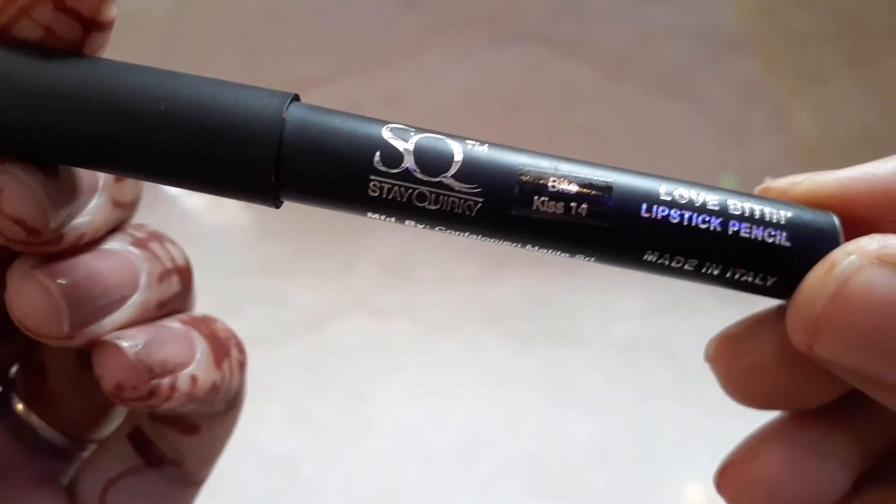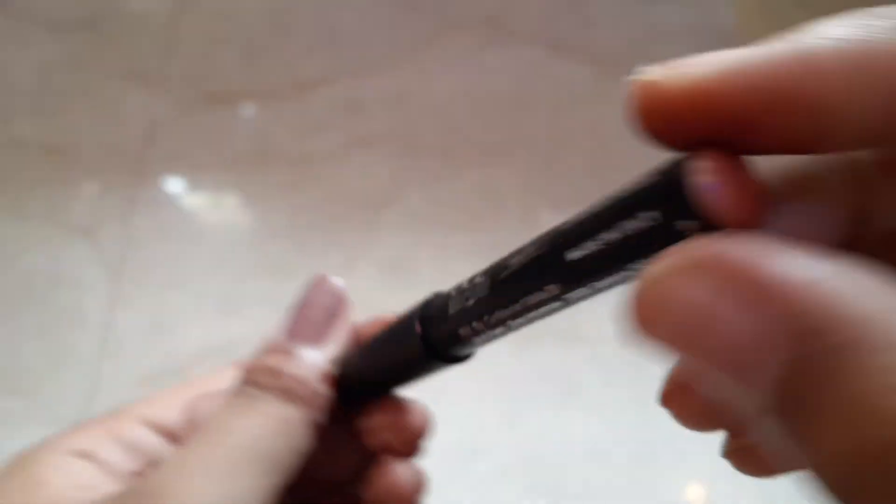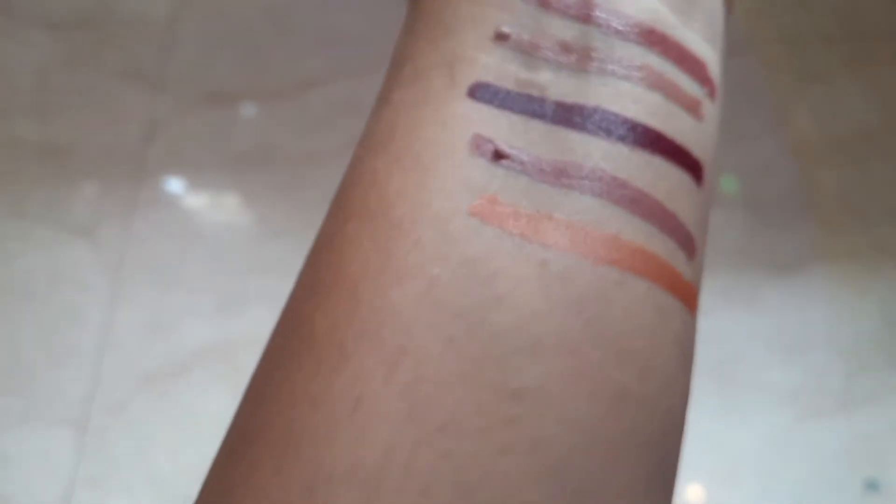The next shade I have is Bite Kiss 14. This is a very orange shade with a little shimmer. You can see when I applied it — it has a little shimmer, you can see it.